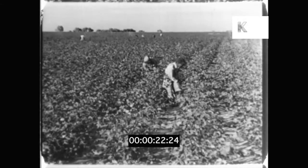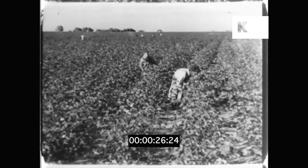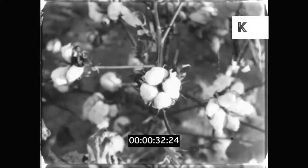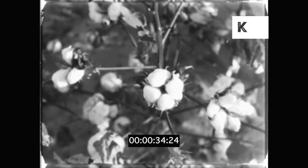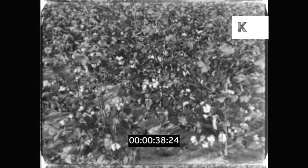This is a cotton field in America at picking time. The white tufts growing on the plants are cotton fibre, which burst out when the seed pods, or cotton bolls, ripen. When the bolls are ripe like this, they're ready for picking.